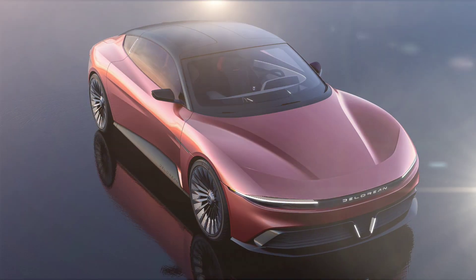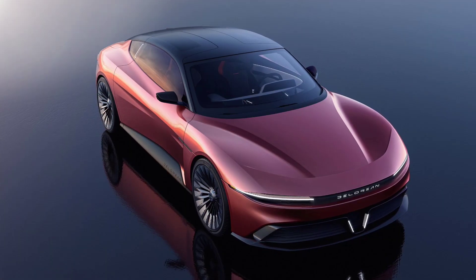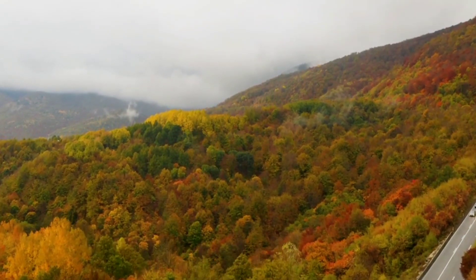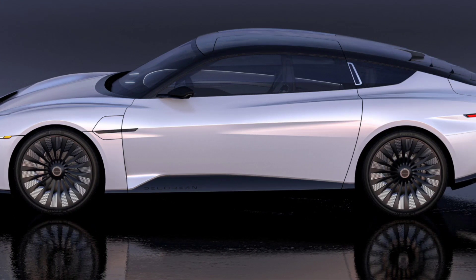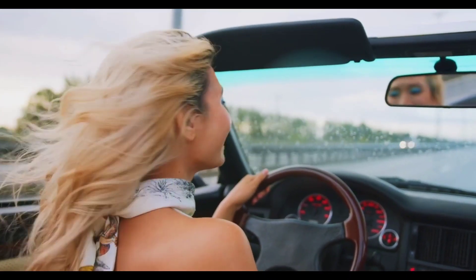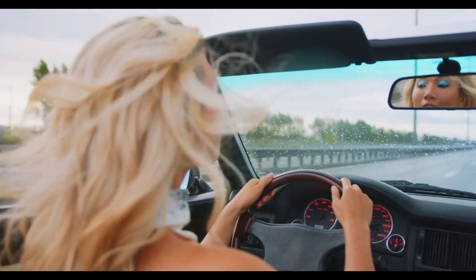Overall, the 2024 DeLorean Alpha 5 is a highly anticipated electric car that promises to be a serious contender in the growing electric performance car market. It has a sleek and stylish design, a luxurious interior, and impressive performance. The Alpha 5 is expected to be priced at around $145,000, which is on par with other high-performance electric cars.